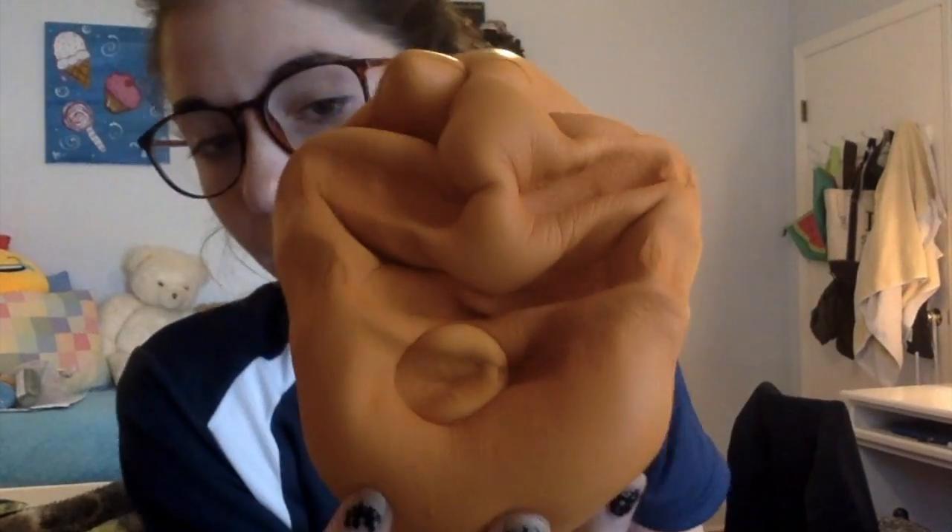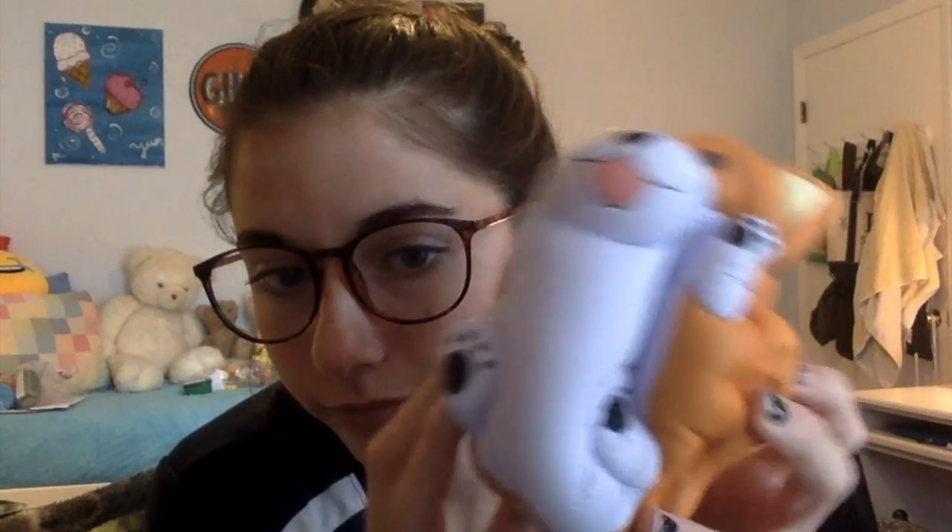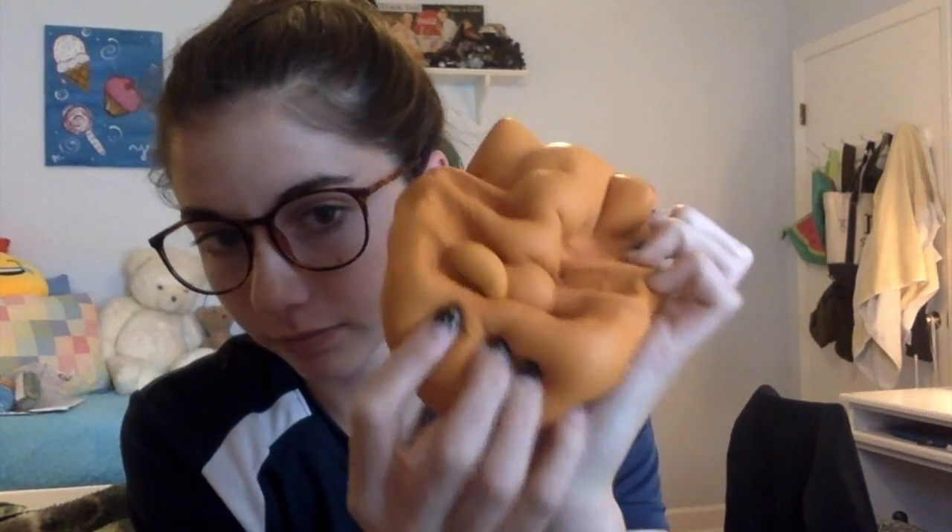It's super squishy. The front is like very wrinkly and I don't really like that part about it, but the back is — I really like the texture of it. I wish the whole thing was this texture. This is like my favorite squishy right now. It smells kind of like chocolate and sweetness — it smells so good.